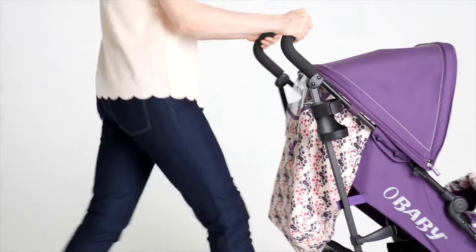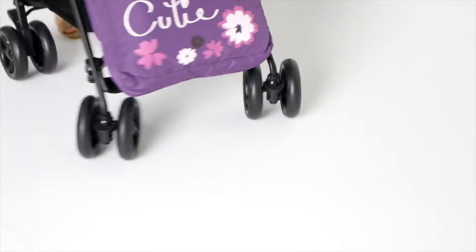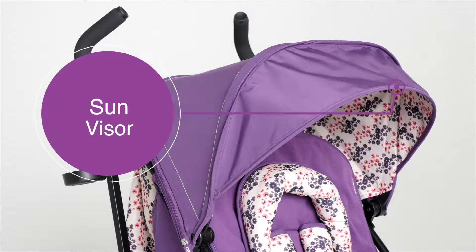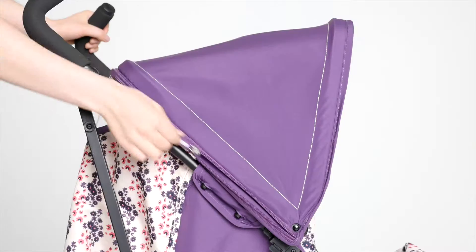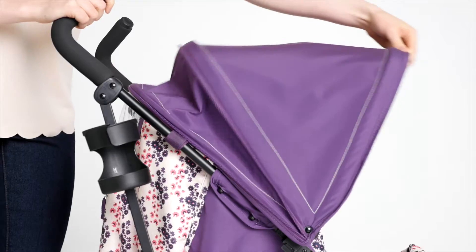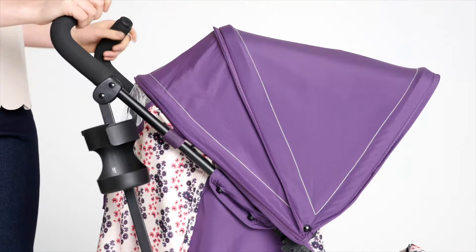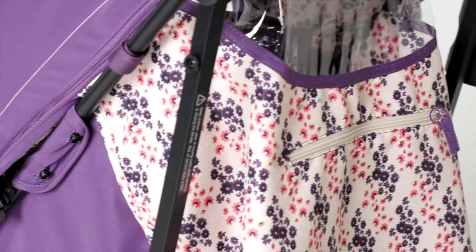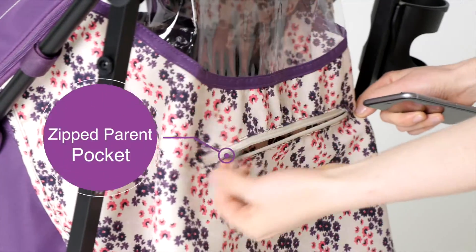Maneuvering the Zeal is a breeze with lockable front swivel wheels. The extendable hood and sun visor protect your little one from the sun with UPF 50 plus protection. There's also a neat parent window and handy parent pocket too.